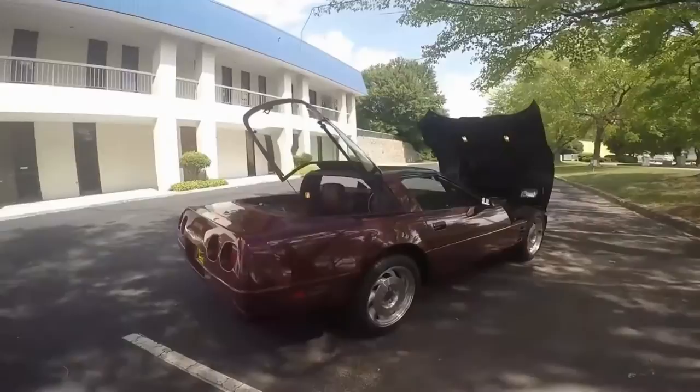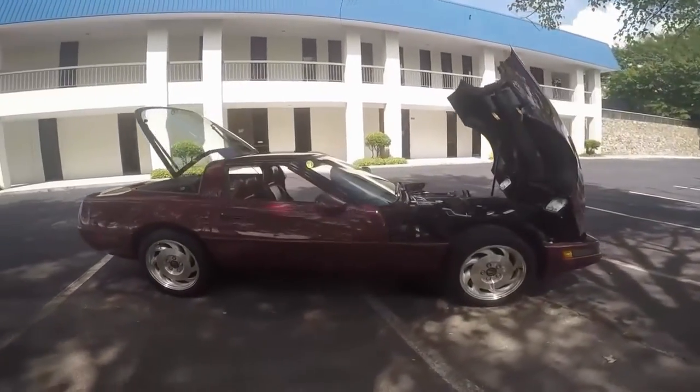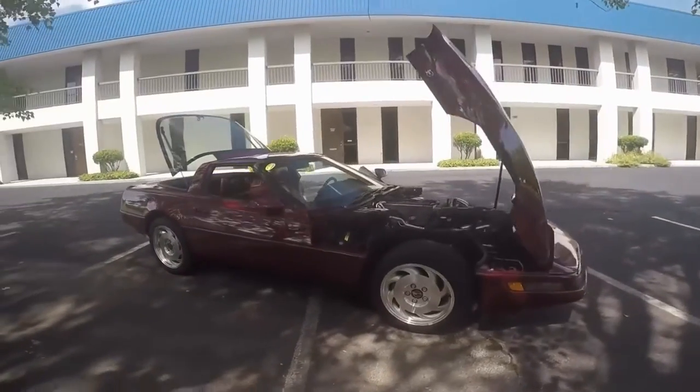The glass top folds up and gives you some space for luggage — most Corvettes don't have that much space. Here all the way around, just clean as a pin.